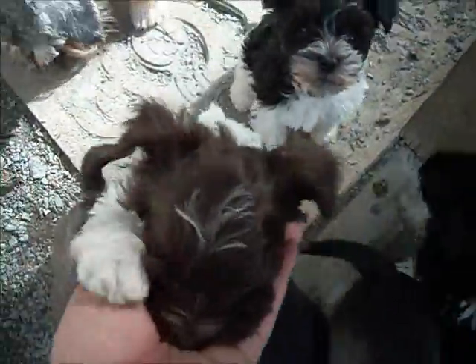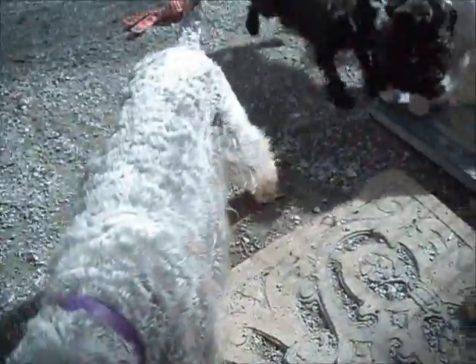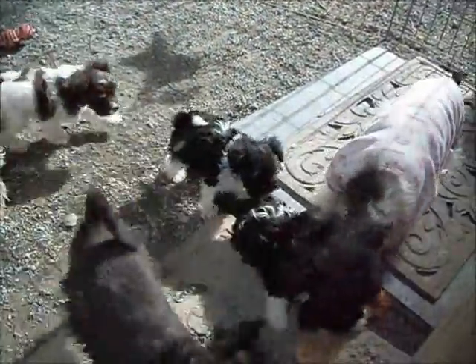This is a Rainy puppy, the liver party boy. This is Pippin, black party boy. There's Rainy with the other two — blue collar, black party boy, and the little teacup boy who just went back inside.